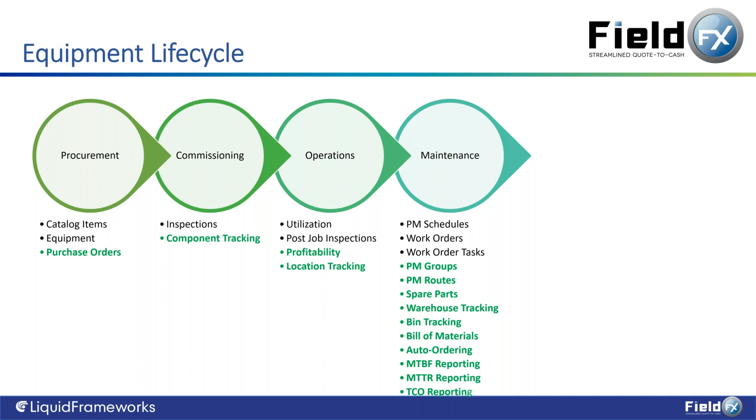More specific features around inventory tracking include spare parts tracking and warehouse bin-level tracking — down to row, section, and bin level — making cycle counts very simple. Bills of materials for work orders make it faster and more accurate to perform maintenance. Auto ordering of inventory means that when you get down to your safety stock level, the system can automatically create purchase orders that go out to a preferred vendor.